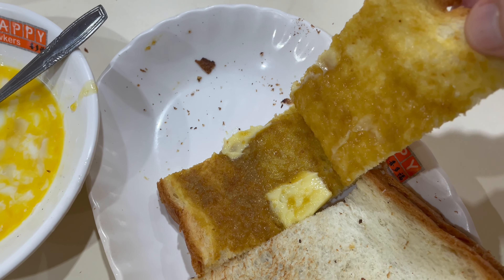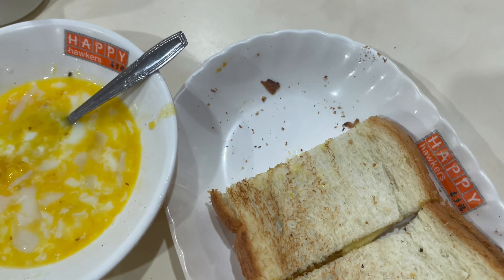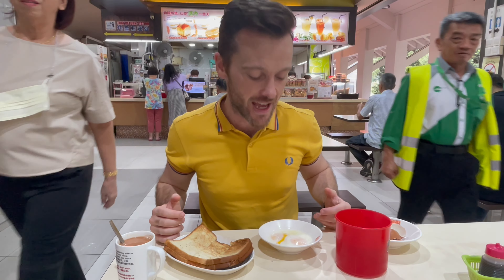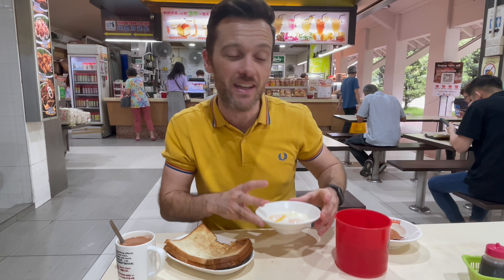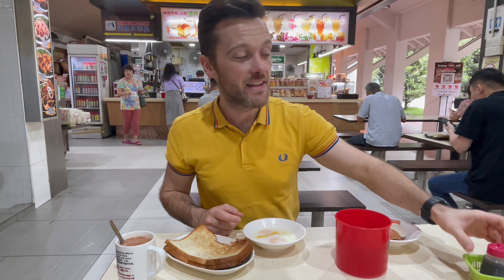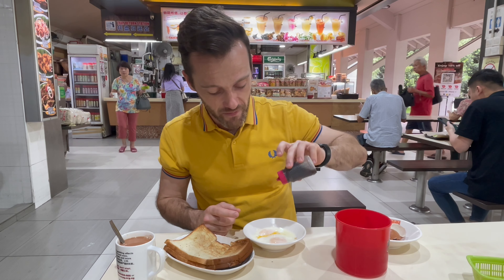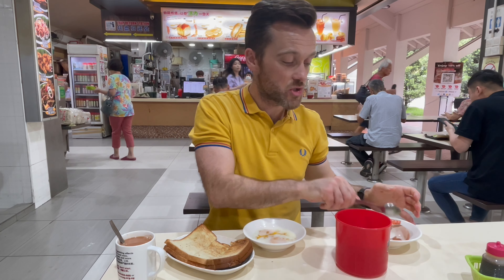Kaya spread is almost like a local jam — a jam that's been made out of coconut and egg. Then we've got the half-boiled eggs, which are gloopy and very runny. On the eggs we put a little bit of pepper and a little dash of soy sauce all over.